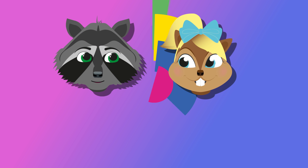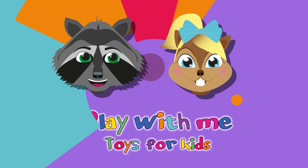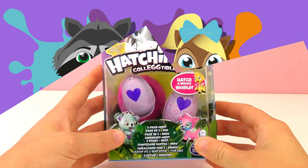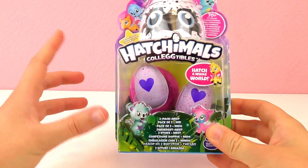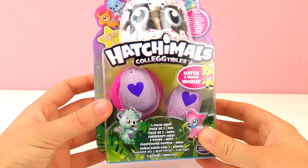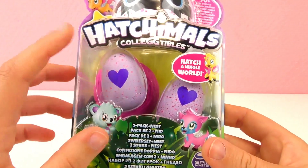Hey everyone and welcome to a new video from Play With Me Toys for Kids! I have another something from Hatchimals for you guys today. You might remember the big Hatchimals where you get a giant egg.